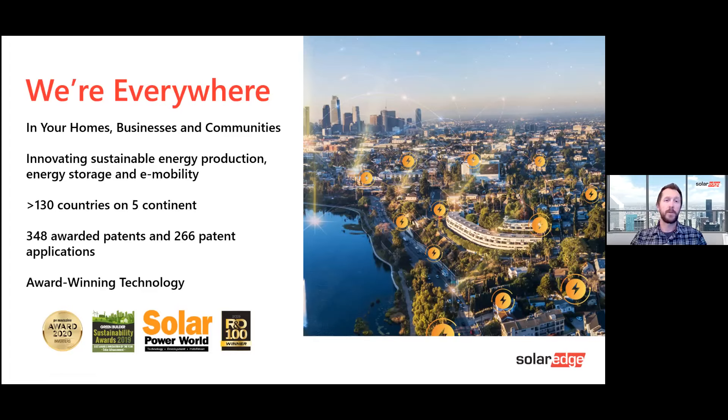SolarEdge is also literally all over the world, in over 130 countries worldwide, constantly innovating through patents and gaining product awards, most recently with the Energy Hub winning the PV Magazine Innovation Award.